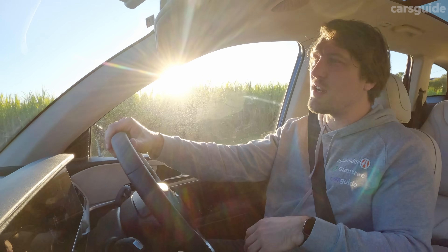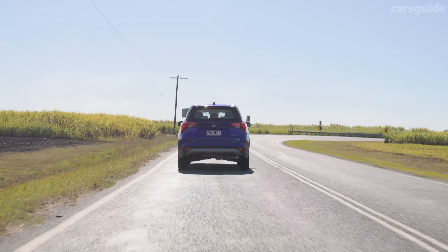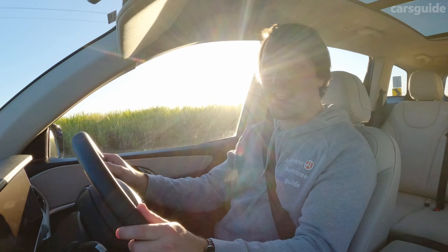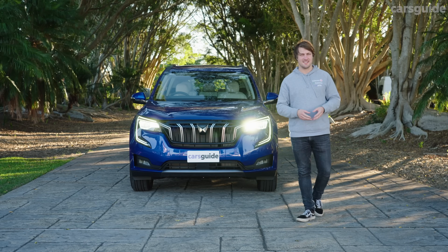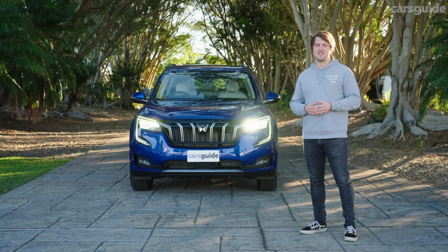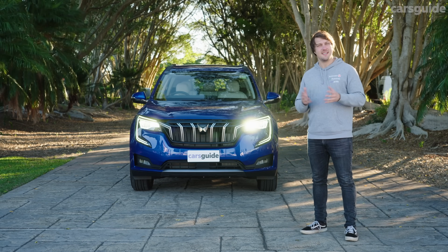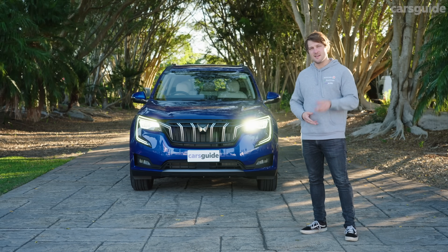On warranty, you get seven years coverage limited to 150,000 kilometres, following the footsteps of Chinese and Korean rivals, plus seven years of roadside assist. Cap-price servicing details were yet to be announced at the time of filming. The XUV700 certainly subverts expectations in more than a few areas — it's great value, well packaged and well equipped for the price. The question is whether there's room for another competitor in this value space alongside MG, Haval, LDV and traditional rivals. Only time will tell.